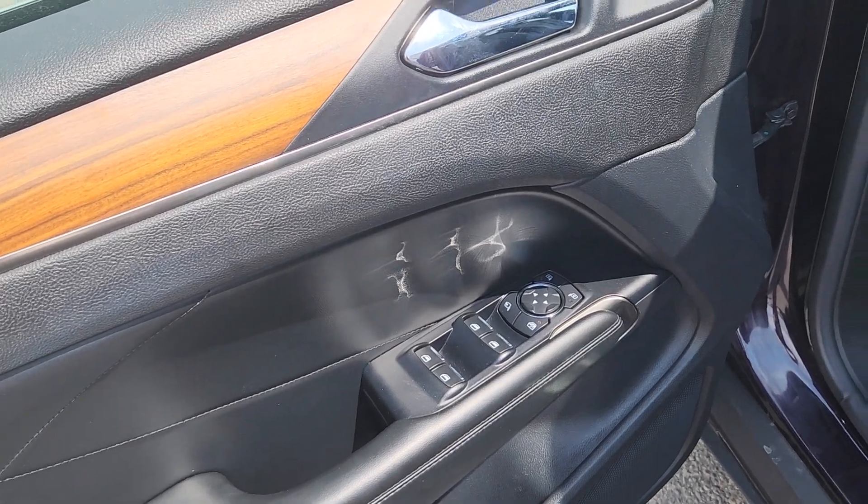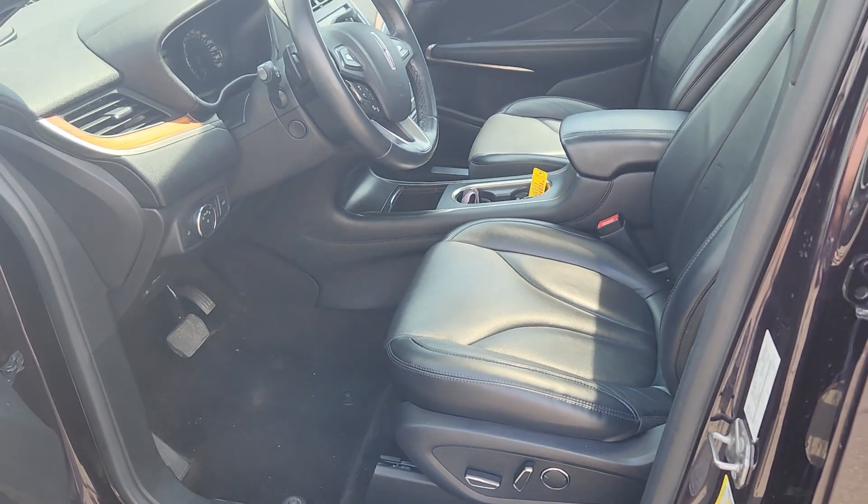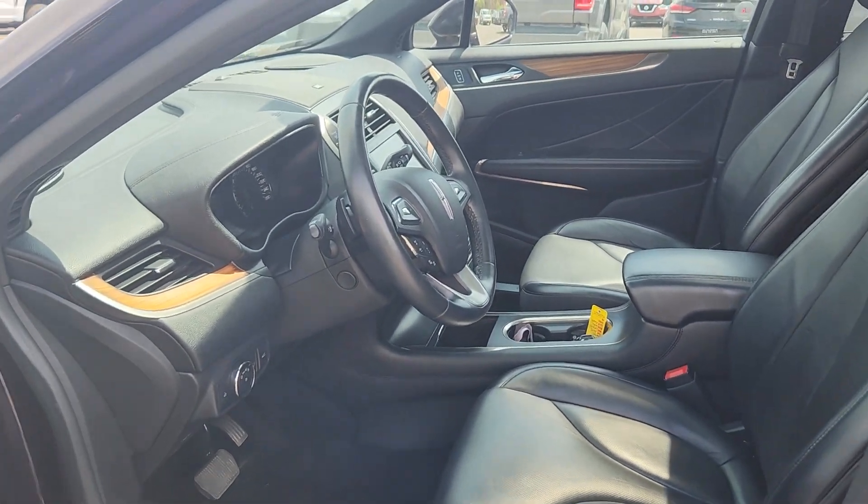On the driver side door you have power locks and windows with storage underneath. The inside is black leather with power controls for driver and passenger seat on either side.